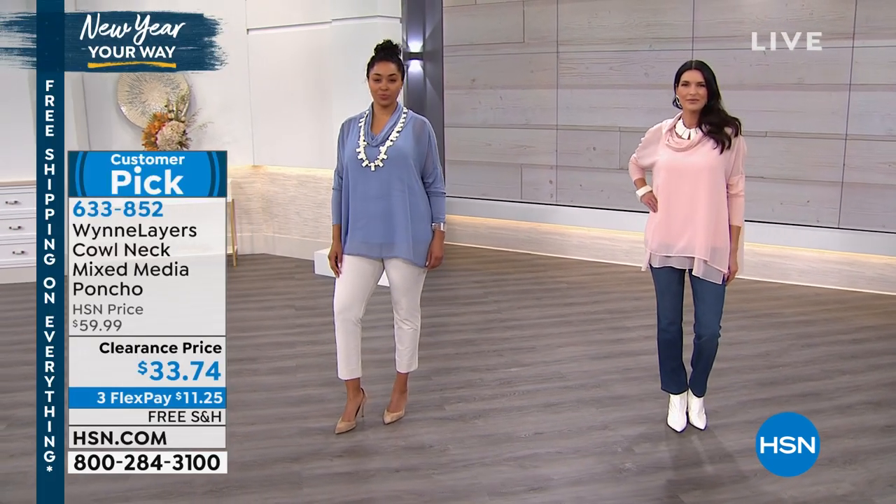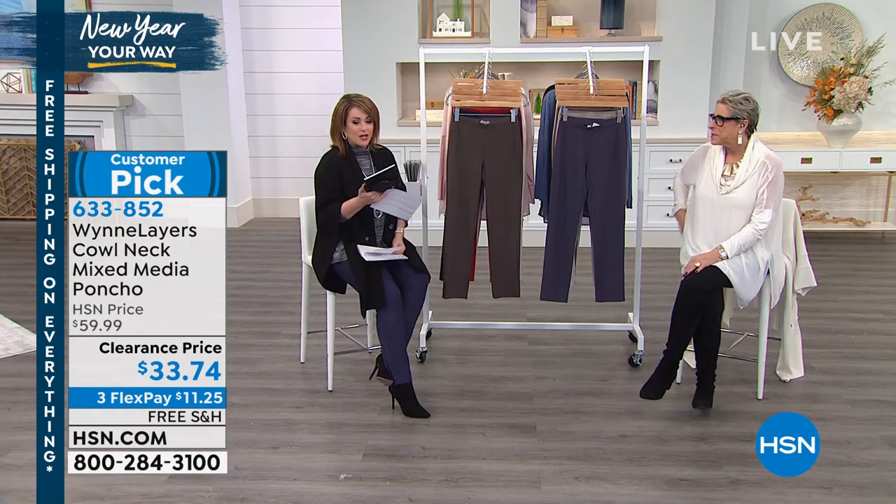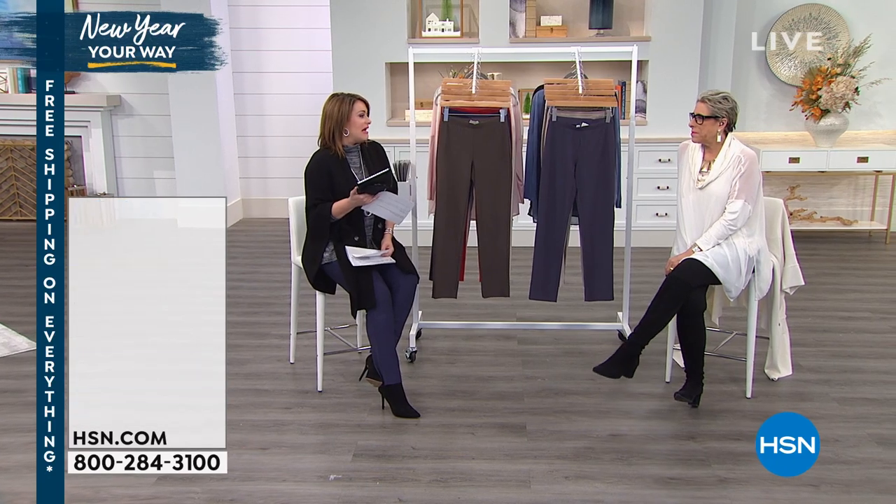Item number 633-852 — the Wind Layers Cowl Neck Mixed Media Poncho. Talk about going from blah to oh my!